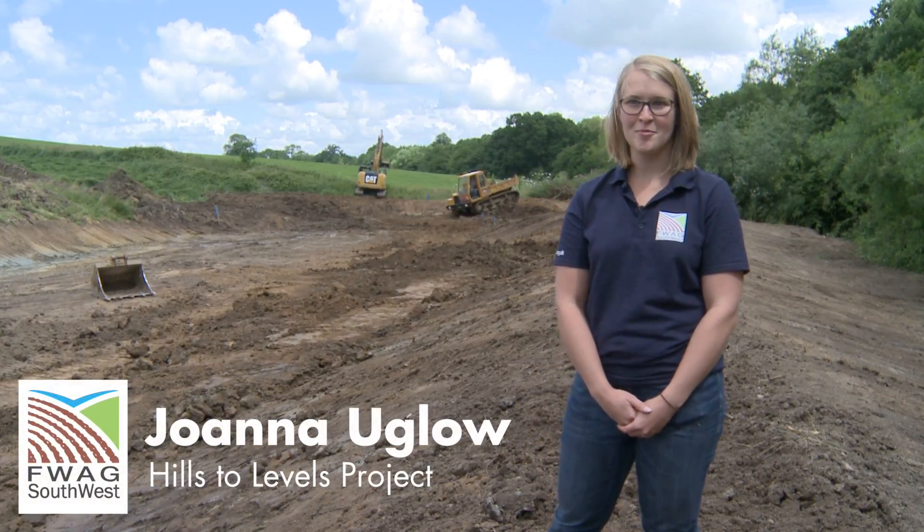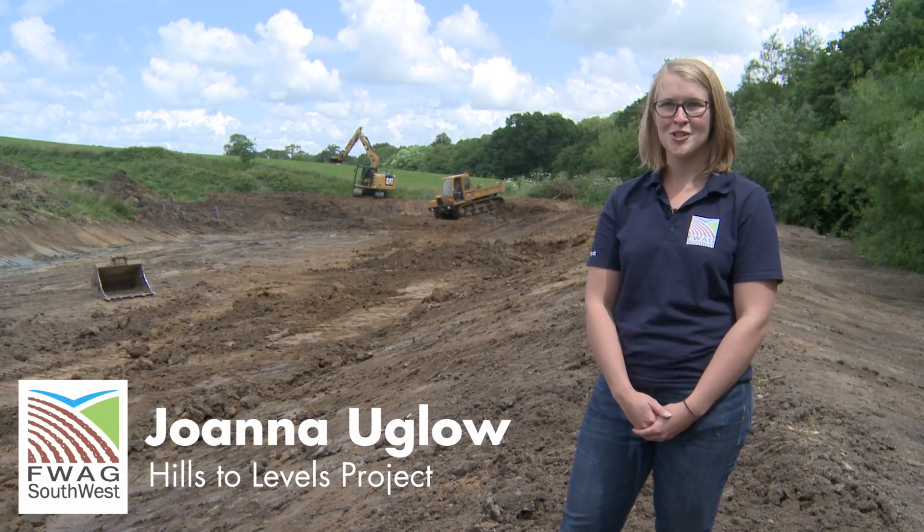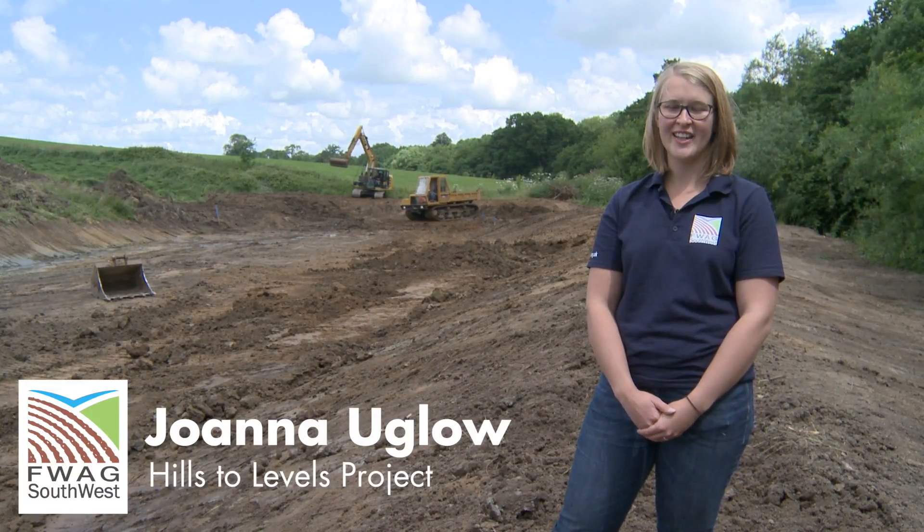My name's Joanna Uglo and I work for the Farming and Wildlife Advisory Group. I'm working on the Hills to Levels project, which is aiming to reduce flooding both regionally and locally in Somerset.